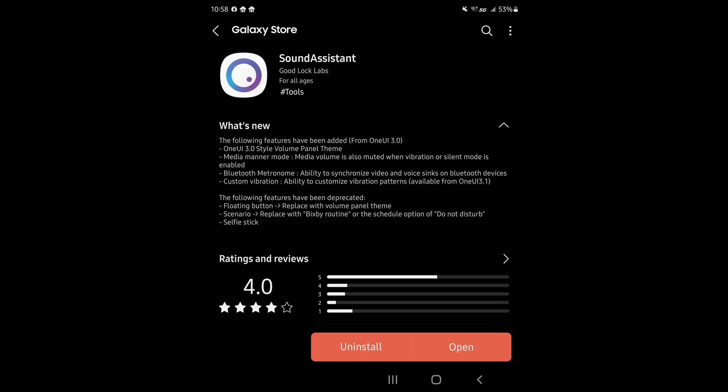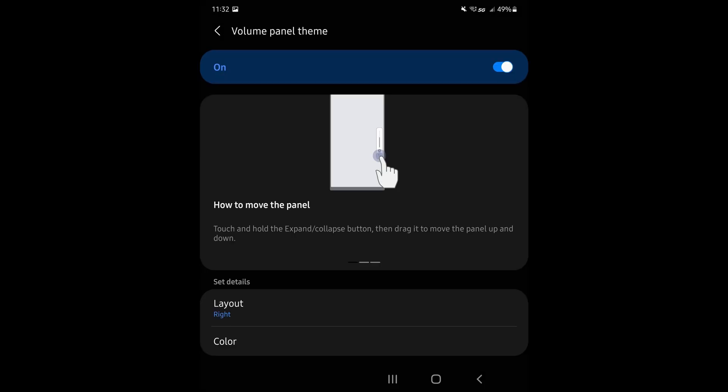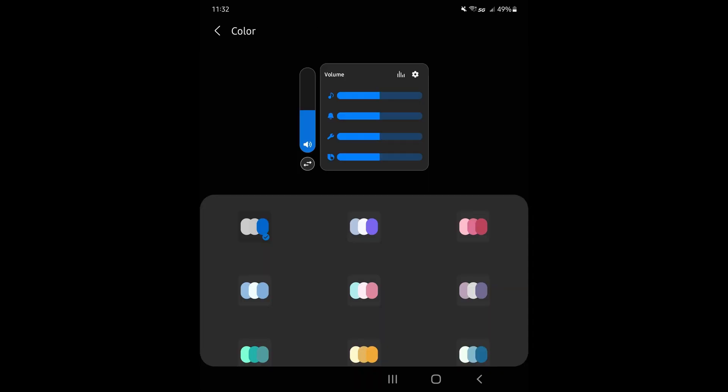You also get media manner mode — so media volume is also muted when vibration or silent mode is enabled. There's now a Bluetooth metronome, which gives you the ability to synchronize video and voice on Bluetooth devices — great for making sure when you're using a cheaper pair of Bluetooth buds that the voice matches up with what you're watching on screen. And custom vibrations: the ability to customize vibration patterns available from One UI 3.1. A really nice update to Sound Assistant.